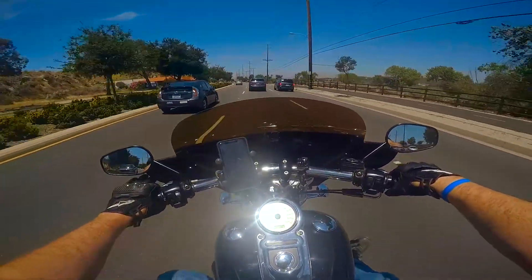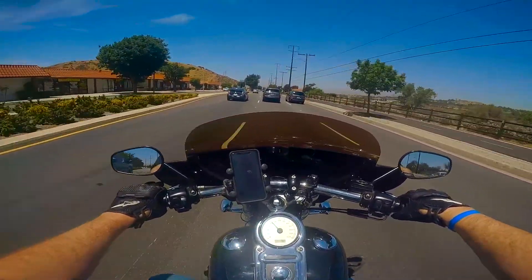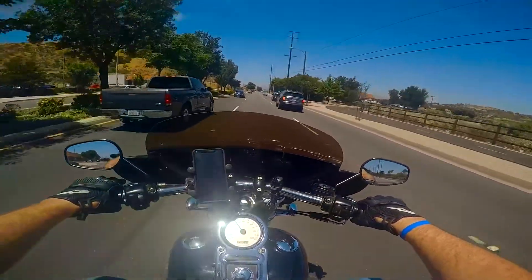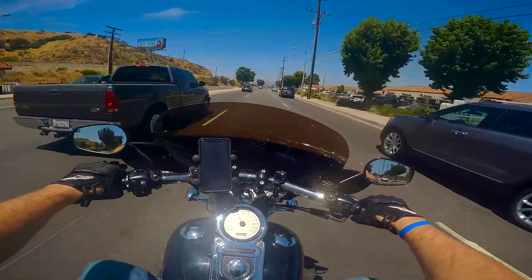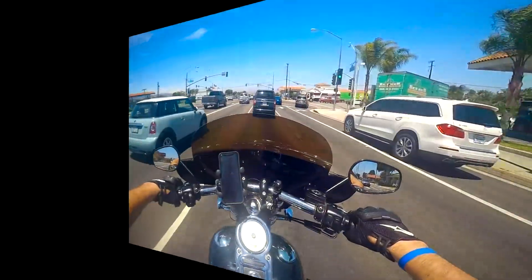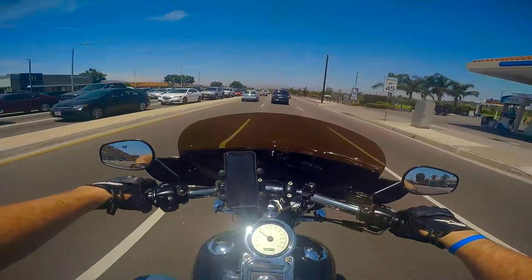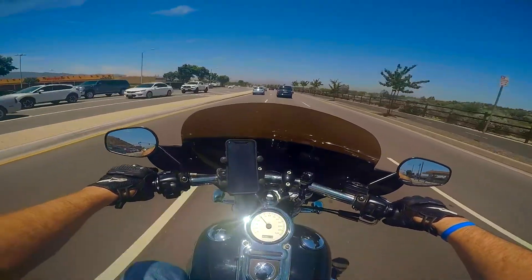My bike was a repo — they got it at auction. It was a really good price. Whoever had it before me did the single headlight conversion, because the Fat Bob comes with dual headlights. When I took delivery of the bike, I didn't like how the headlight was pointing — it was pointing down, so it would only illuminate the road like two feet in front of me.